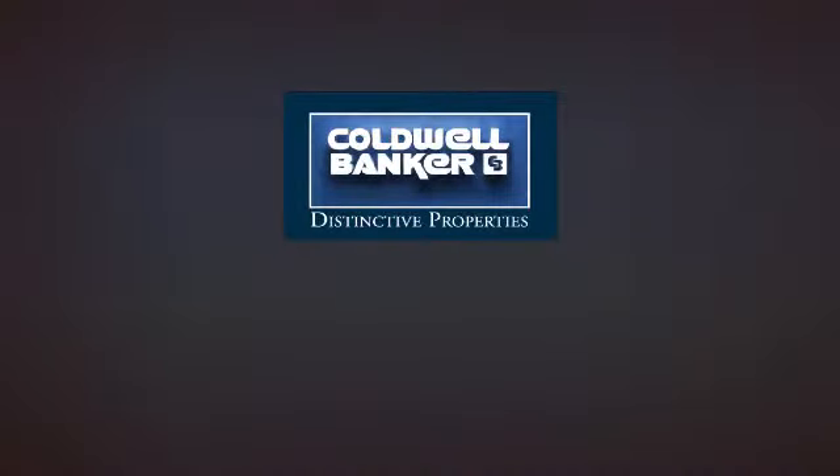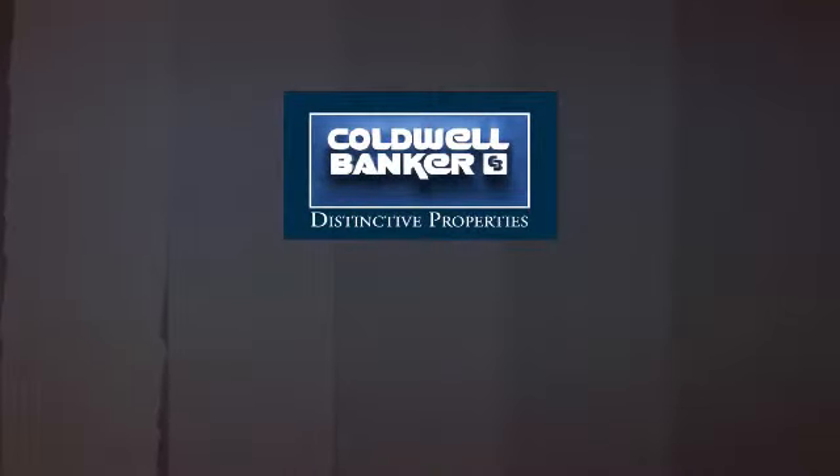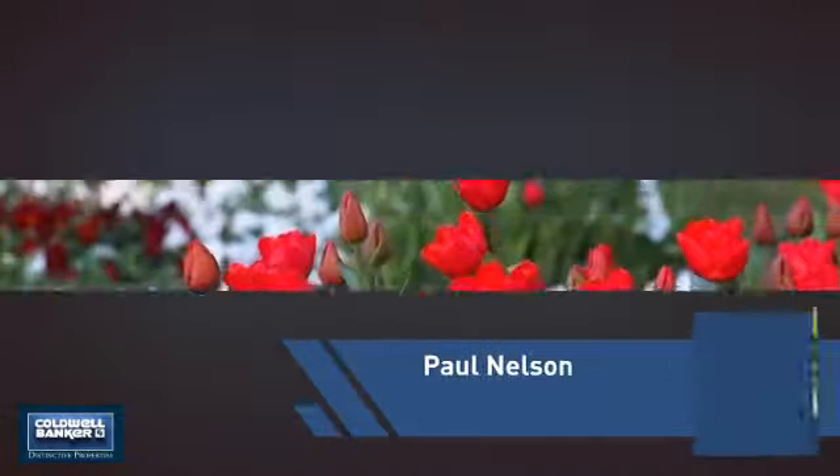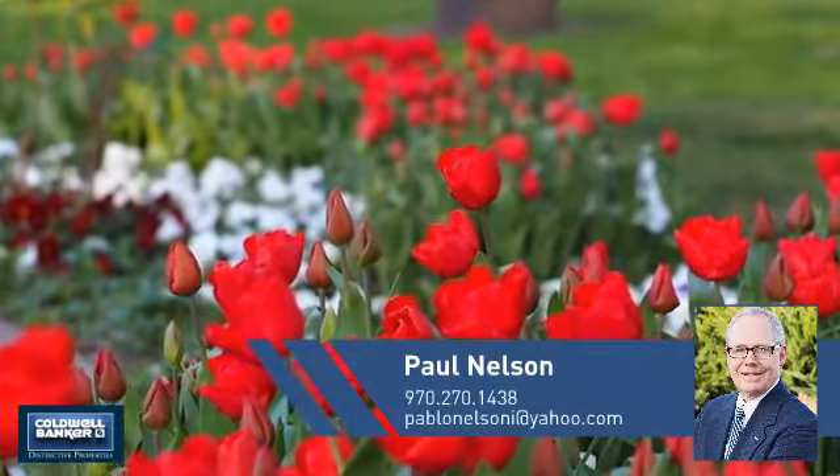Welcome! You'll find just the right home for you. This video is brought to you by your real estate agent, Paul.